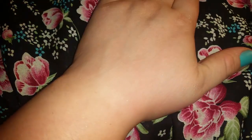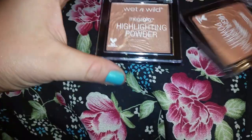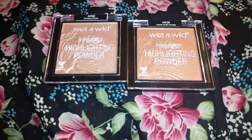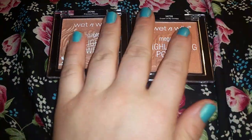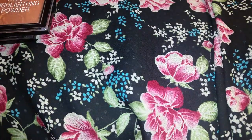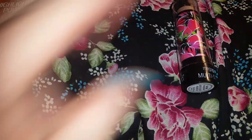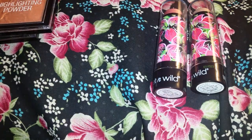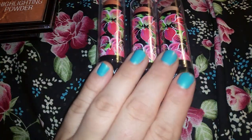Hey guys, so I have another edition of Swatch Therapy for you, and it's a really exciting one because we have some new products that just came out from Wet n Wild. Let me adjust you so you can see everything. I have two of their powder highlights and three of their stick highlights, which are adorable. Look at this packaging.